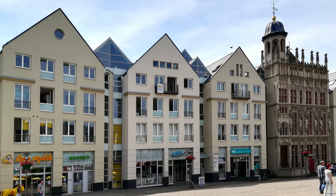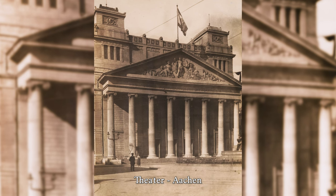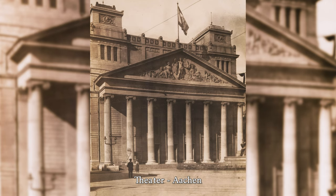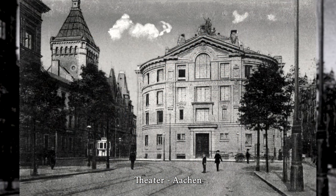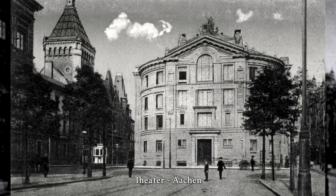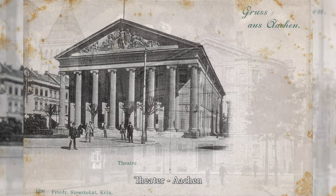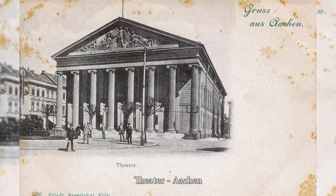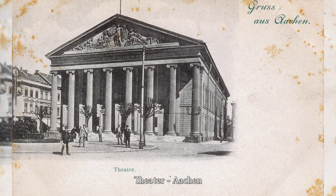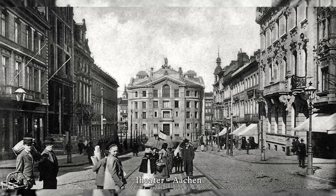The Theater Aachen was opened in 1825 as a cultural institution for drama and music theater in the city of Aachen. The foundation stone was laid on November 16, 1822, to mark the 25th anniversary of Prussian King Friedrich Wilhelm III. The original design by Johann Peter Cremer from 1821 was adapted by Karl Friedrich Schinkel, who enlarged the portico from six columns to eight columns, spanning the entire width of the building.